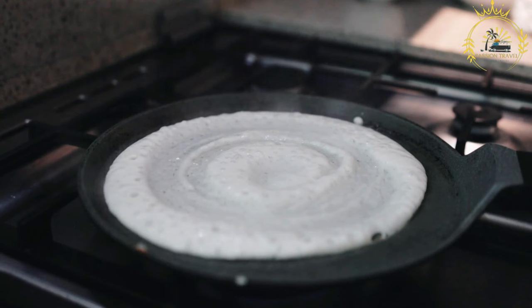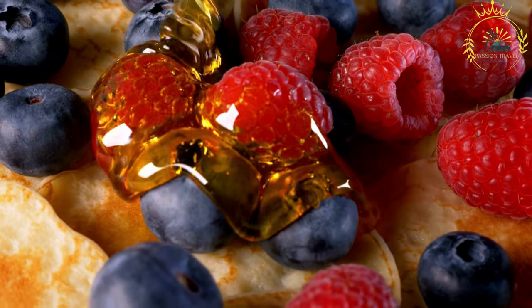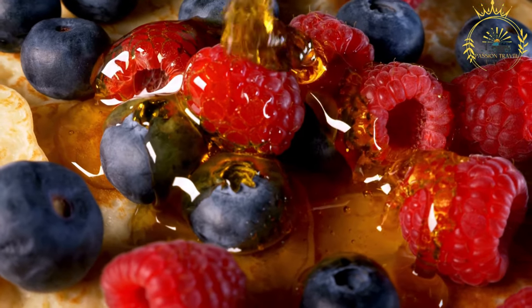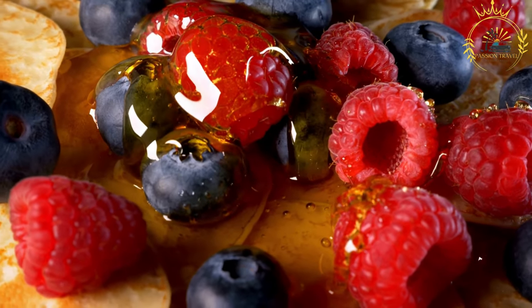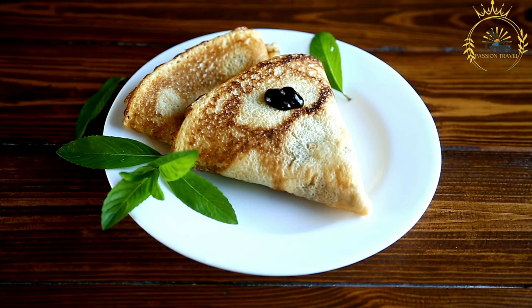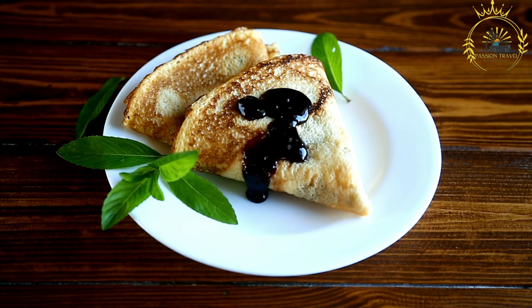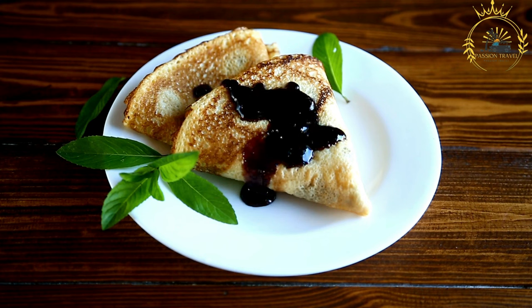Street food and snack: African Pancakes are a popular street food, often sold at food stalls or mobile carts. They are also a favorite snack option at fairs, festivals, and markets. Customizable: African Pancakes are versatile and can be customized to suit individual preferences, with different fillings and combinations. Cultural significance: African Pancakes are enjoyed by people of various backgrounds in South Africa. They are a comforting and nostalgic treat, evoking memories of family gatherings or special occasions.